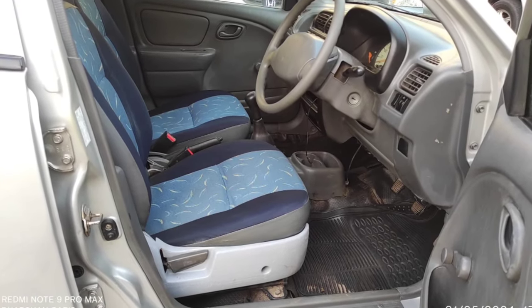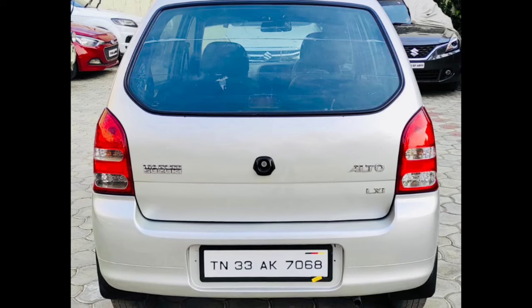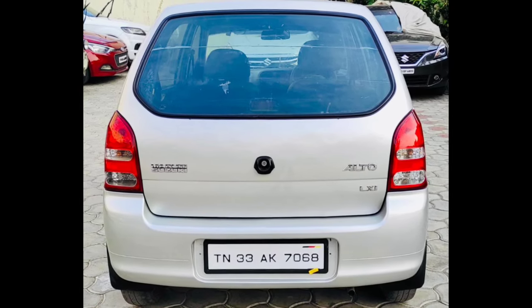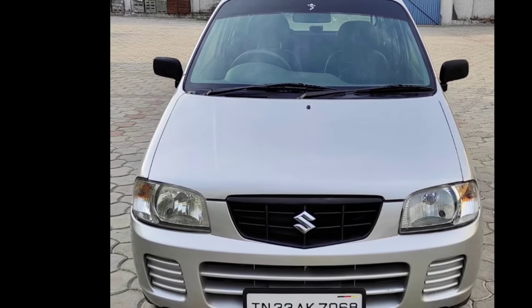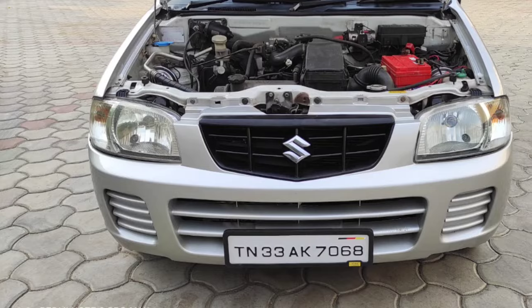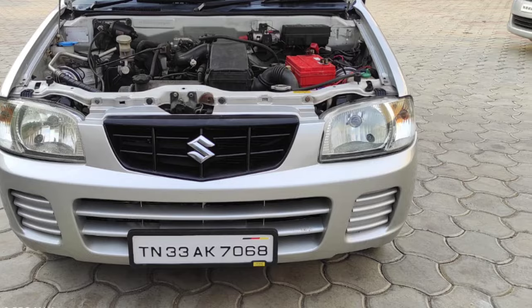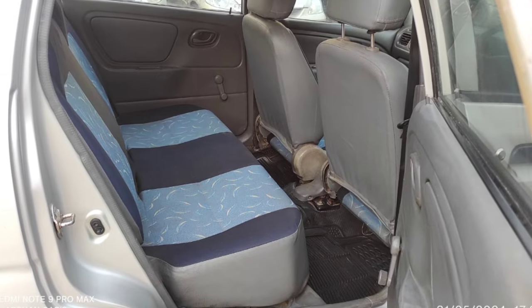The car is priced at 2.8 lakhs. The car variant is LXI. Another car is 1.8 lakhs, and another is 4.8 lakhs.